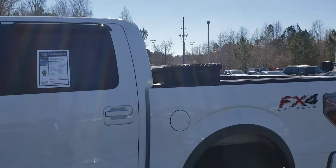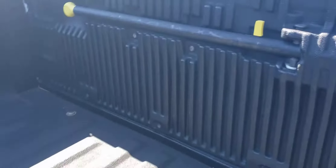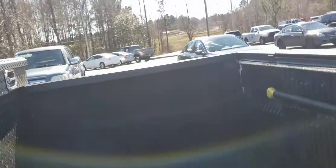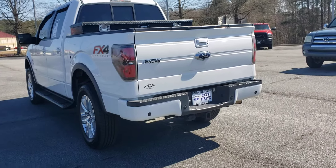This one does have a toolbox on back, spray-in bed liner, as well as a tailgate step. You got your trailer hitch on back of it as well.